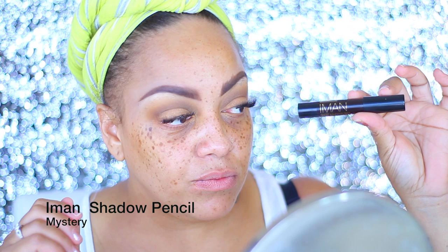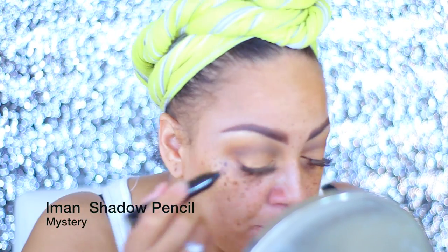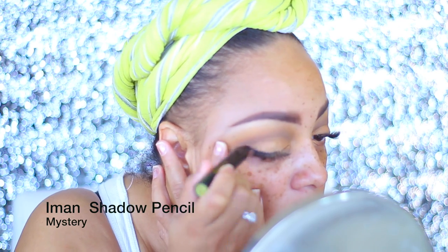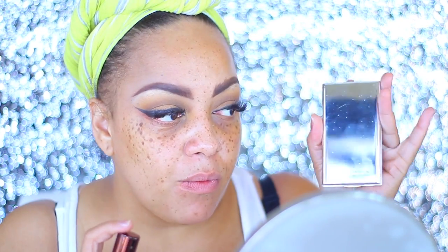I'm going to list everything I'm using below in case you can't follow along. I need to go drink some tea because I really woke up like this after a nap. I'm going to take that dark color from the Black Ops Cosmetic shadow and place it in my crease, going back and forth in windshield wiper motions. This is going to be a neutral eye look. Now I am using a highlight for my eyeshadow — it's a beautiful golden color from Black Ops — and I'm going to darken my eyes using the Iman shadow pencil in black.